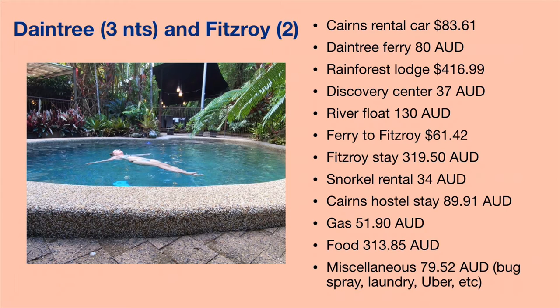The next part of my trip was the Whitsundays. I took the bus from Cairns to Airlie Beach — about an eight-hour bus ride for $70. I stayed in a hostel again in a private room, only $96 for two nights. The great thing about this solo trip without Jeremy is he would never stay in a hostel or budget places, but I knew I wanted to do that to save money.